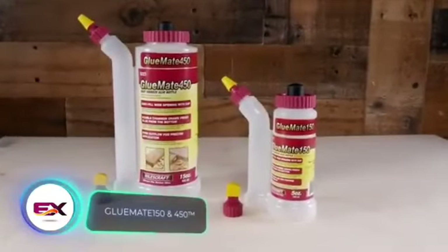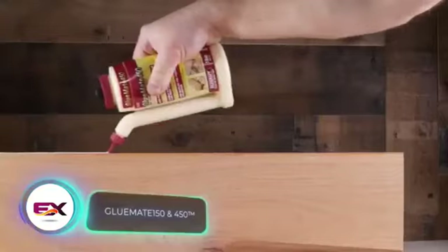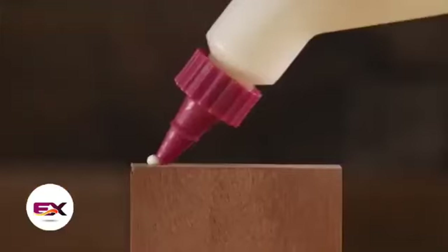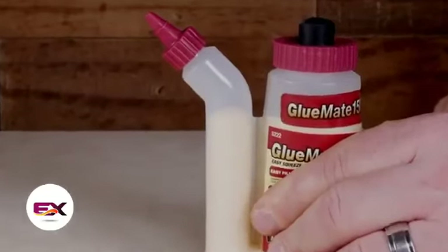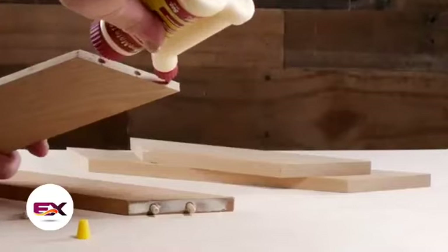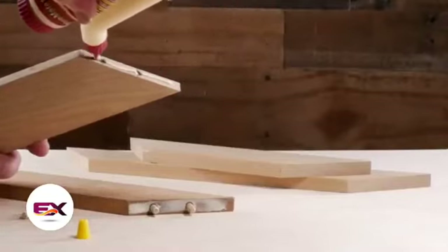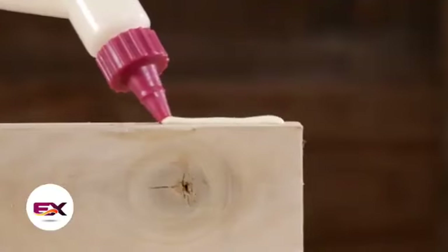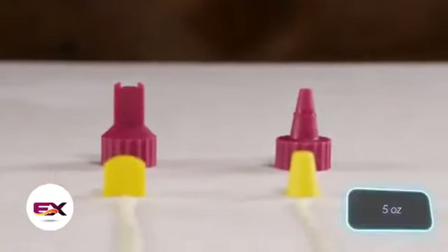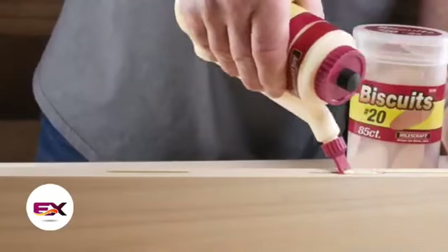Meet the GlueMate 150 and the GlueMate 450, the go-to accessories for handling adhesives according to their manufacturers. Their main feature is the dual chamber design, ensuring the right amount of glue is always ready for application from any angle. The kit also comes with various applicators. The GlueMate 150 holds 142 grams of glue and is priced at $5.